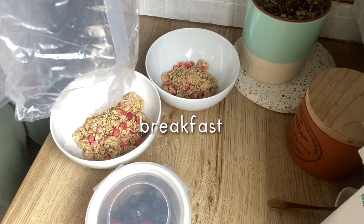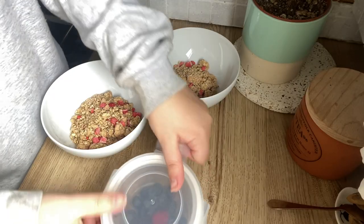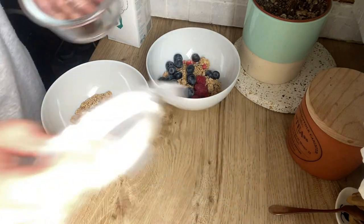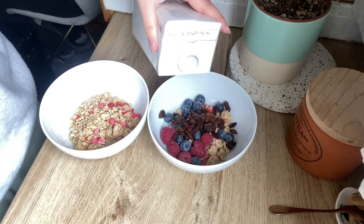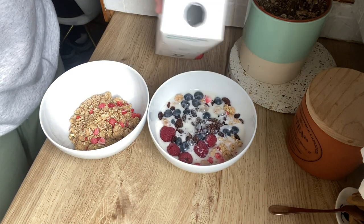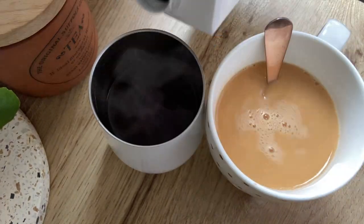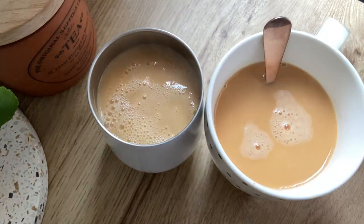When we usually get to about Wednesday, that's when we start using our cupboard things rather than the fridge things. For breakfast we just had some leftover fruit with cereal and a cup of tea. Because we use long-life plant-based milk it tends to last a lot longer without being in the fridge. We keep it on the floor so it's pretty cold, and we get through a carton about once every two days so it doesn't really go off.